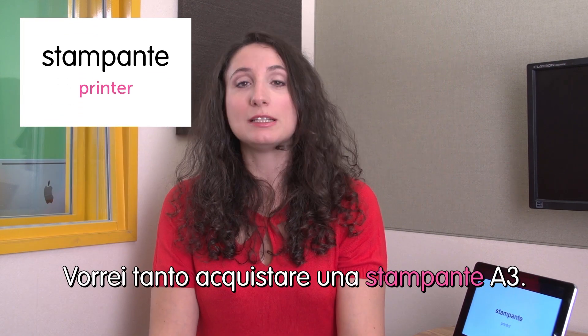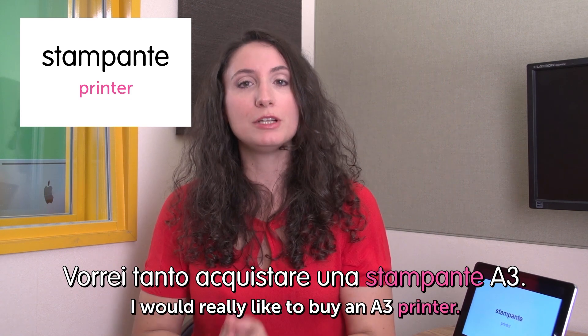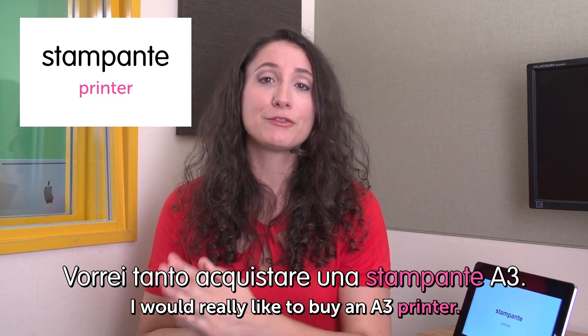Next word is stampante — printer. I love the printer! Vorrei tanto acquistare una stampante A3. I would really like to buy an A3 printer.